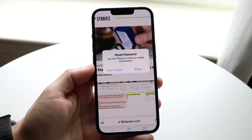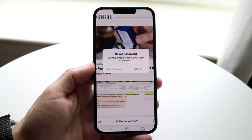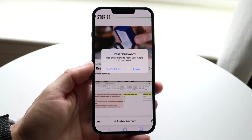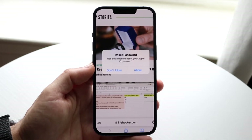You might be in a situation where you're getting these random reset password pop-ups on your iPhone. This can happen for a few different reasons. The number one reason right now is that this is some sort of scam that's going on.